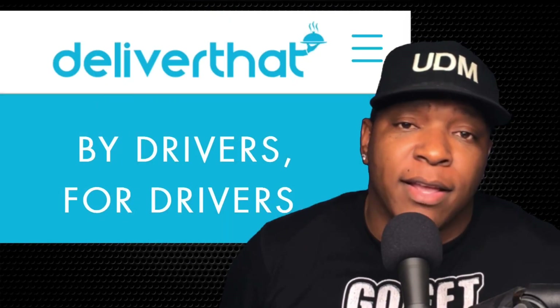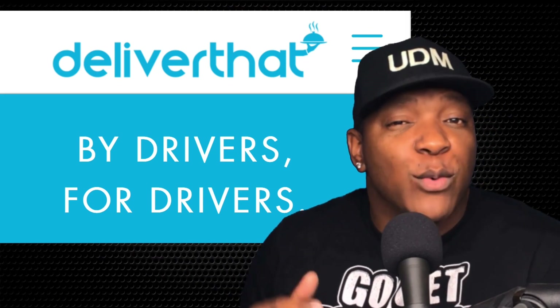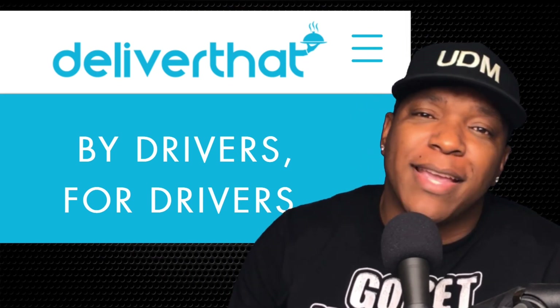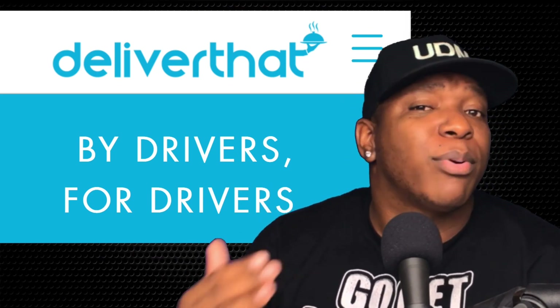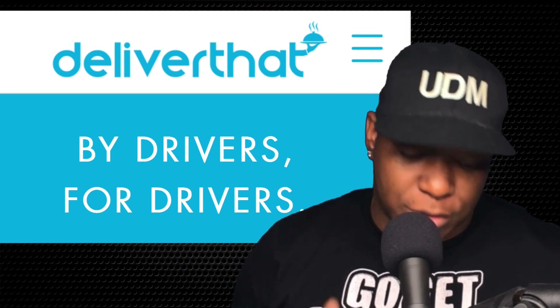This video is sponsored by Deliver That, a platform that's by drivers for drivers. I wanted to give you a strategy on how to make some decent money per order on this platform. So without further ado, let's check this out.